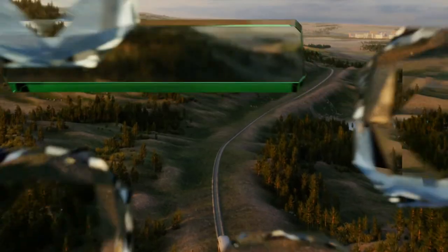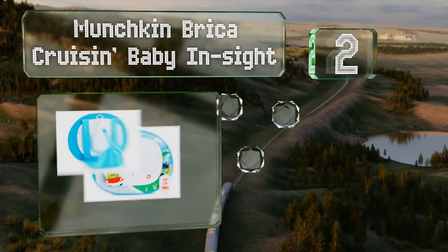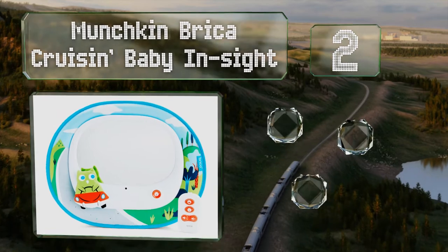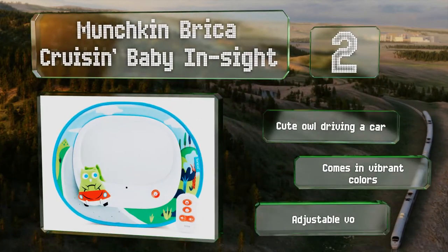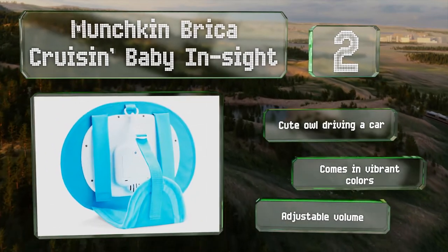At number two, the Munchkin Bryker Cruising Baby Insight sports LED lights that can be set to a live flashing mode or a gentle fading one, and it can play eight songs too. A handy remote lets you control everything from the front seat. It features a cute owl driving a car and comes in vibrant colors with adjustable volume.